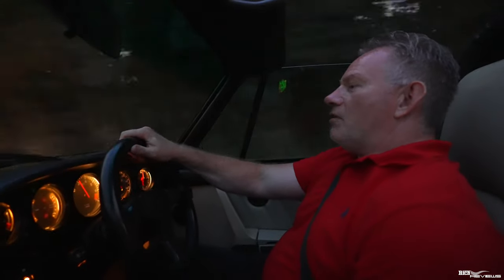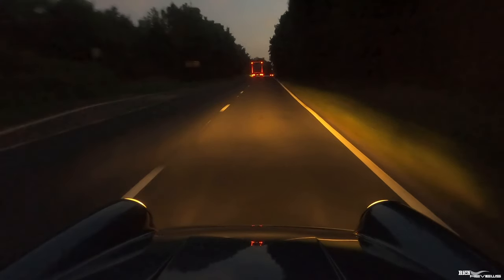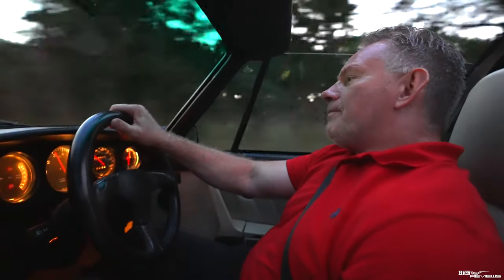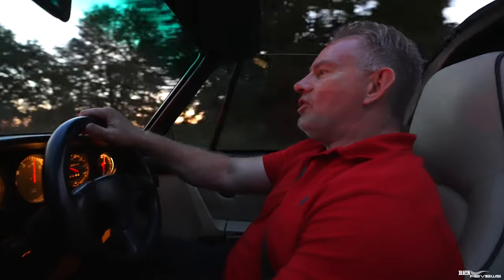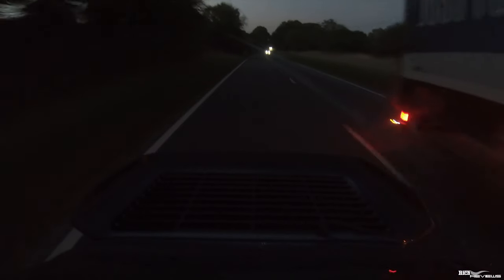Driving the 911 Carrera Supersport — pretty cool, and instantly I feel at home with it. I owned a 993 for 13 years, so even though that was a 1997 car and this is a 1989 car, there are a lot of similarities; they didn't change that much in those latter eight years. The car feels very sorted on its suspension, very stable, and it doesn't feel too light on the front. Steering is quite light but not too light.